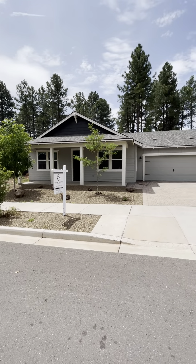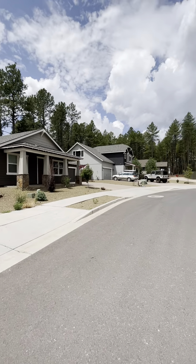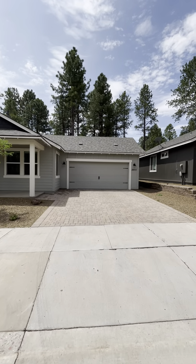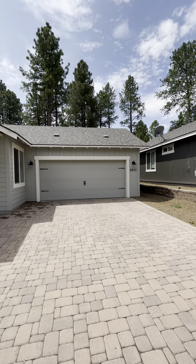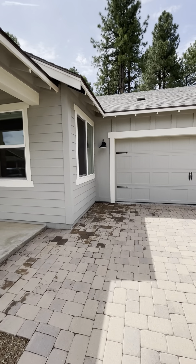Good afternoon. I'm here in the Crestview neighborhood — all new builds by Capstone Homes up here in Flagstaff, Arizona. This is Griffin Raylor with Realty One Group Mountain Desert. I'm going to be taking you through this property today. It's 2973 West Putnam Drive.